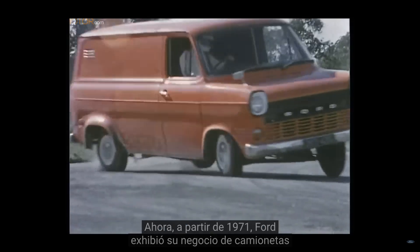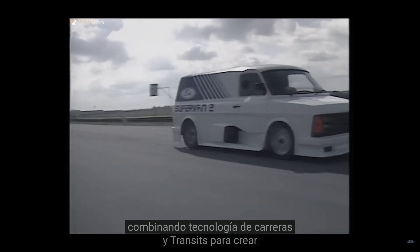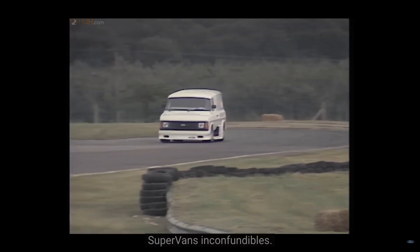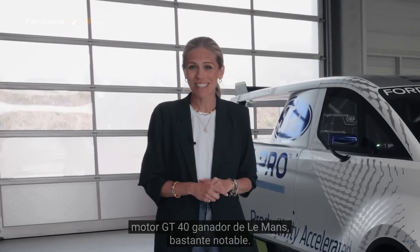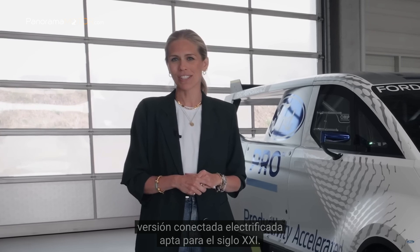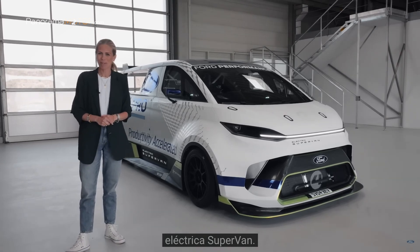Starting back in 1971, Ford showcased its van business by mixing racing technology and transits to create unmistakable supervans. That first van had a Le Mans winning GT40 engine in it — quite remarkable. But now Ford Pro has built an electrified connected version fit for the 21st century. Welcome to the utterly bonkers Ford Pro electric supervan.